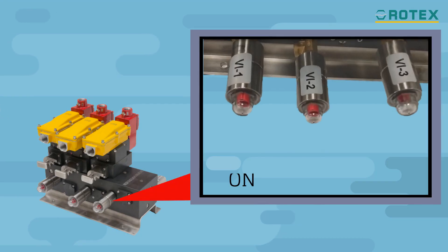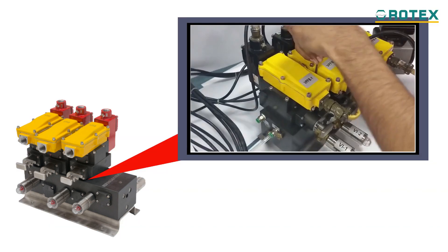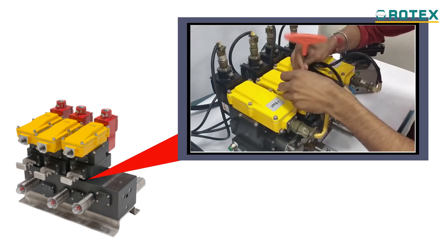Visual indicators assist in identifying the fault location, and just by pulling bypass knobs and removal of four screws and three wires, one can carry out online maintenance of solenoid valves and the feedback system.